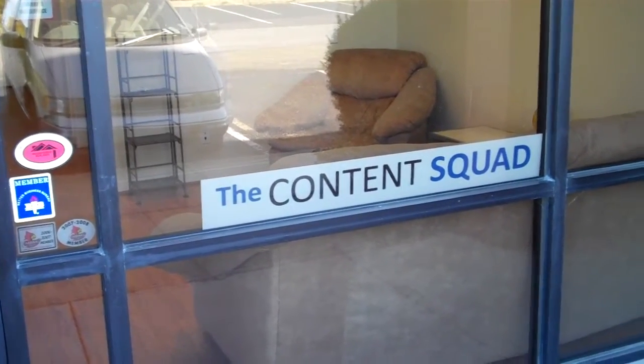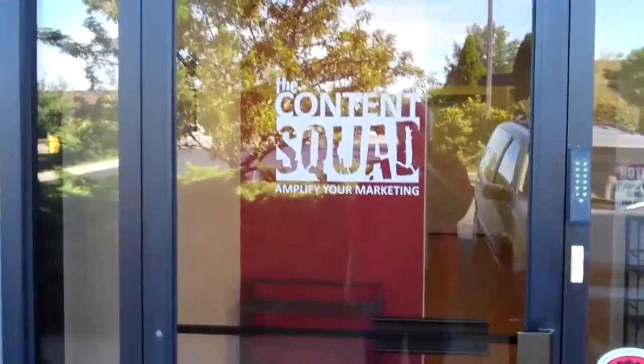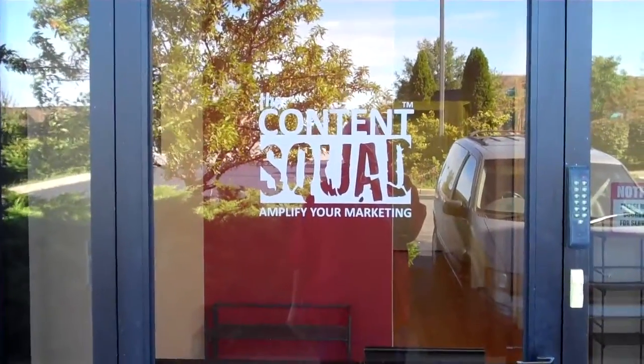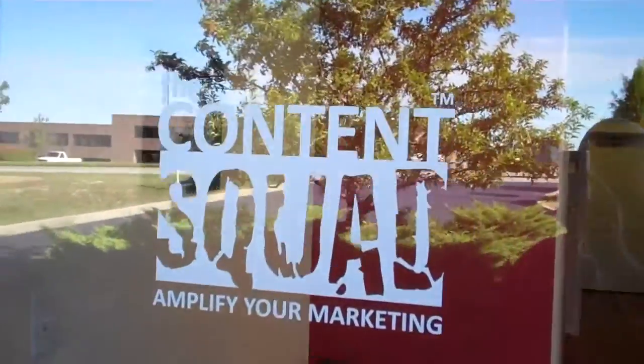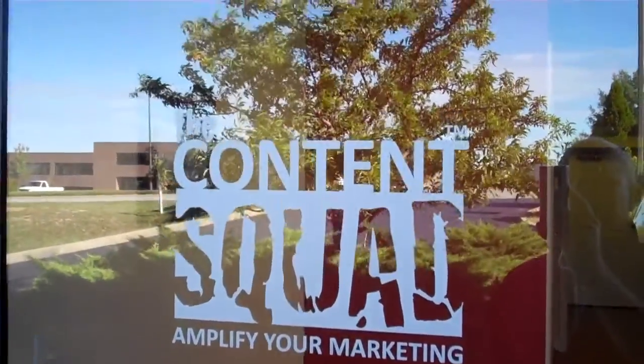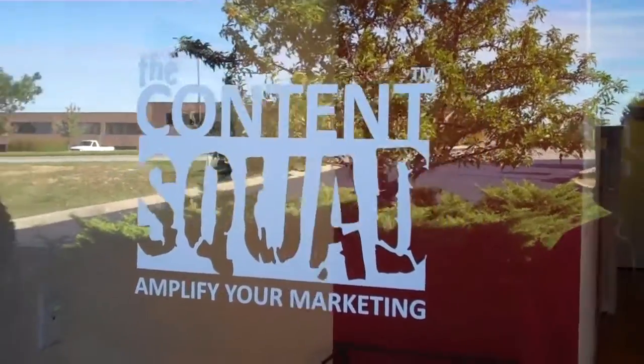I'm gonna give you a quick tour of the office here at the Content Squad. We did this a year and a half, two years ago — I'm terrible with dates — but anyway, did this a while back when we were still going under the name Simplified Solutions, which is still the name of the business, but we rebranded everything with our DBA, the Content Squad, so we got stickers on the door and whatnot.